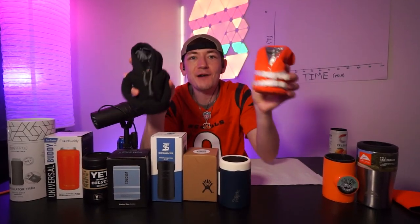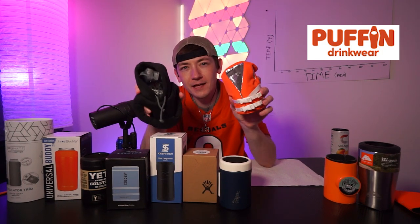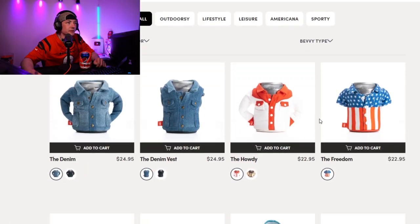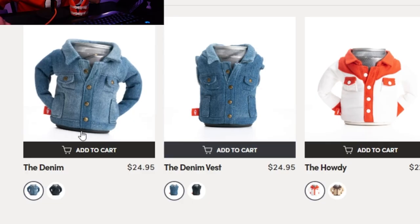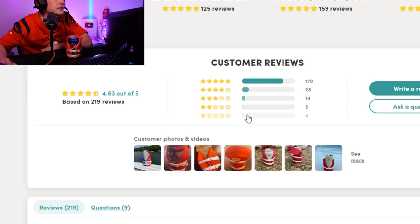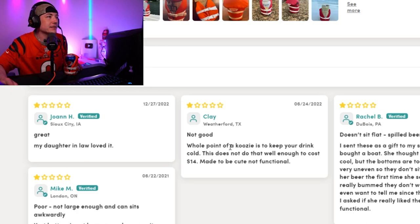Contestant number four: Puffin drink holders. I got two — one is a life vest style and one's a hoodie. You can use code 'BRACKETS' for 20% off because I love these and made videos about them on my other channel. The life jackets are $20, the hoodie is $23. 4.6 stars. One review says 'whole point of a koozie is to keep your drink cold — this does not do that well enough.'